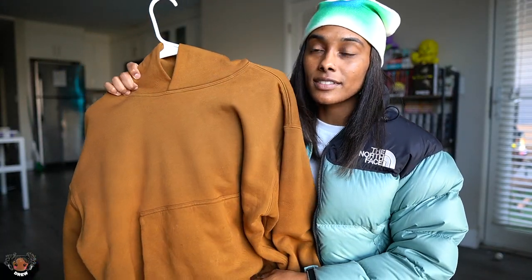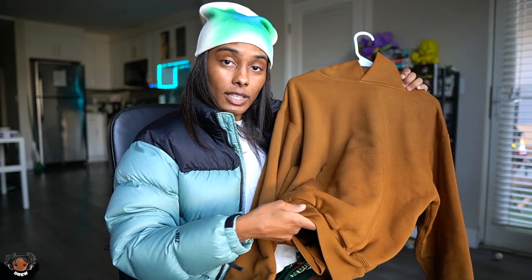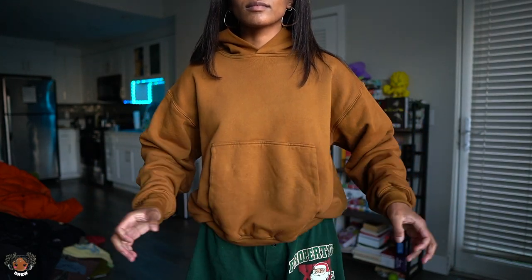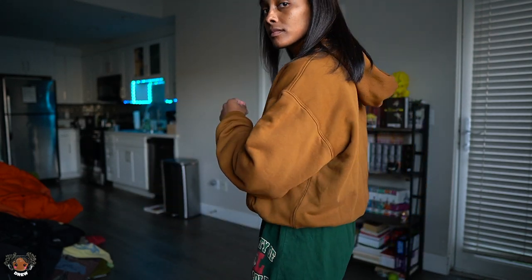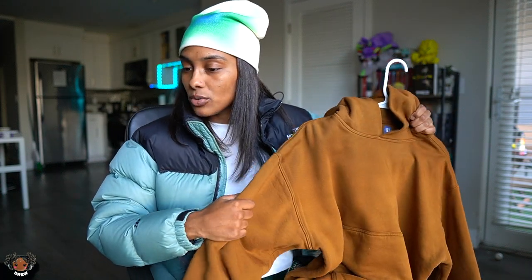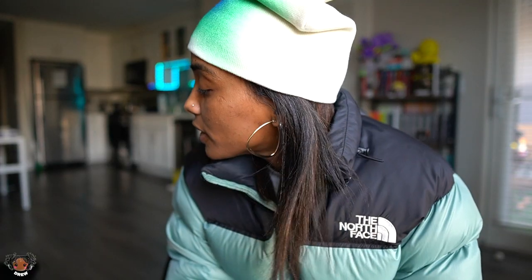Everyone always asks me what hoodie is this — this is simply a plain blank easy Gap hoodie, what they would call the perfect hoodie. And I'm not gonna lie, it just might be the perfect hoodie. The fit is insane, extremely thick, extremely comfortable, good material, soft, heavyweight, box crop. I throw this hoodie on with anything. Blank, boxy, good fitting to proportion — that's simply just what I like.